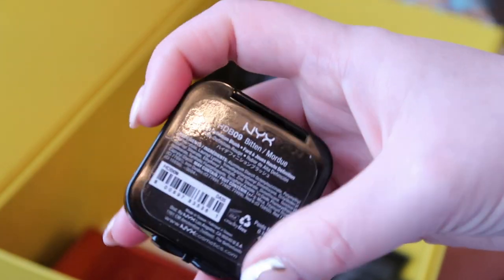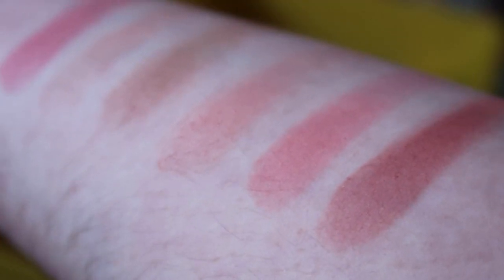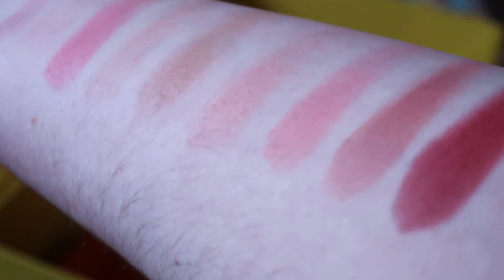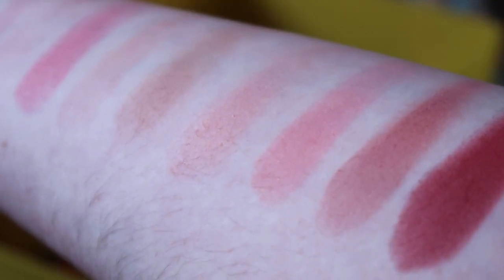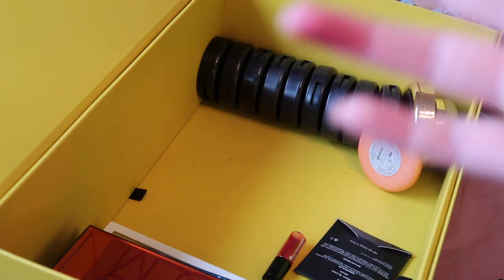I've got NYX Bitten, which I really loved for a long time — very pretty. But I feel like now I'd reach for the Cola Pop from the Clinique palette over this. Let me swatch them next to each other... actually they're quite different, so maybe I'll keep both. Not doing very well with this. I think I'll go wash my hands to make sure I'm not swatching over other things and be back in a second.